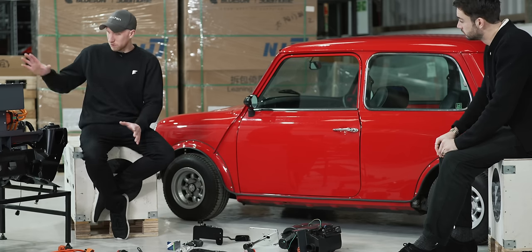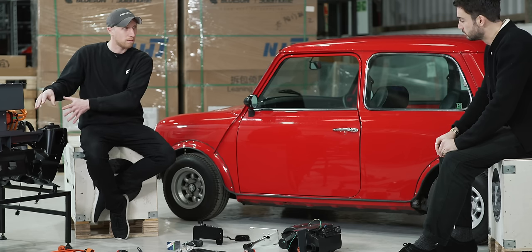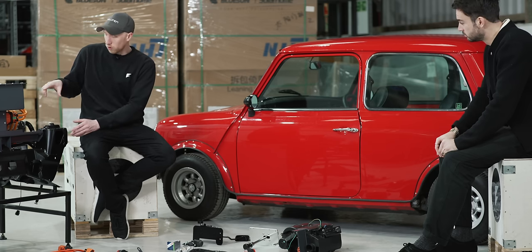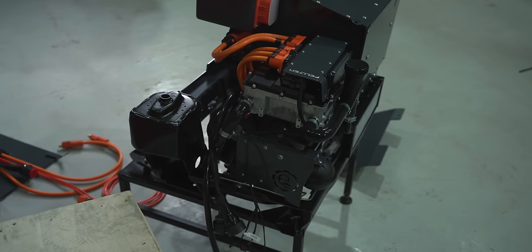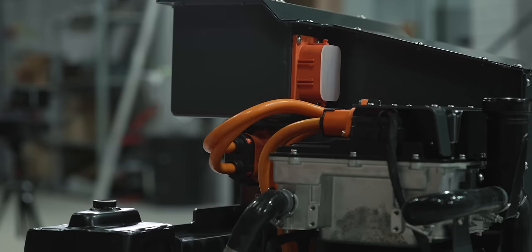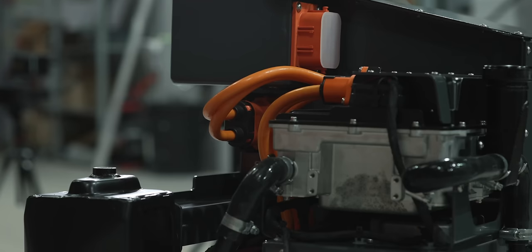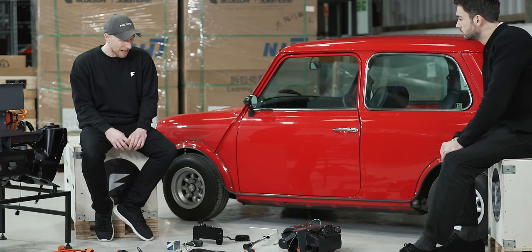Here we have everything laid out. We have a front battery box with subframe — this is an original Mini subframe, so it just bolts in like-for-like from the original. On here we also have a 70 kilowatt motor with a single-speed gearbox — no gears, just a nice single-speed diff like you get on a new OEM vehicle. Then there's the inverter, all the liquid cooling system, and a hidden brake pump to maintain the servo.